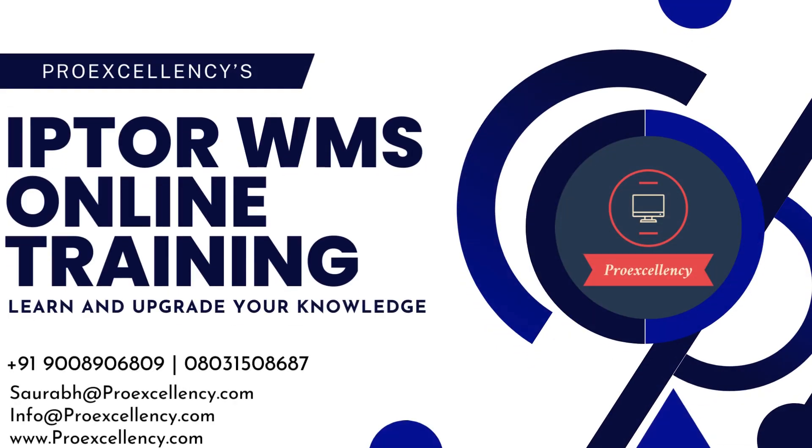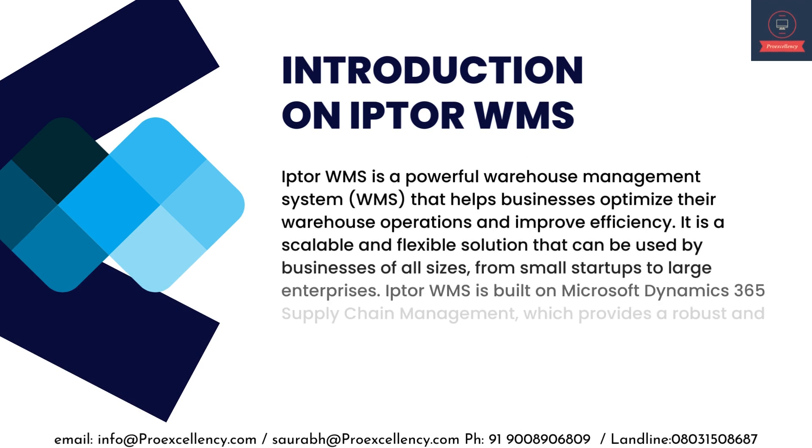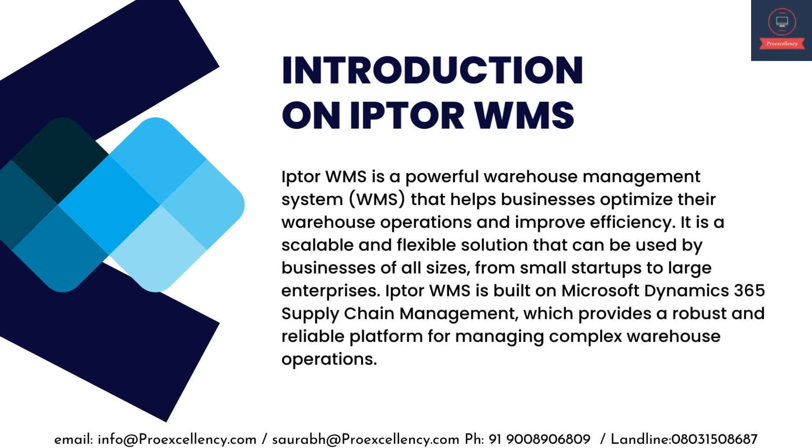IPTA WMS Online Training. Introduction to IPTA WMS. IPTA WMS is a powerful warehouse management system that helps businesses optimize their warehouse operations and improve efficiency. It is a scalable and flexible solution that can be used by businesses of all sizes, from small startups to large enterprises. IPTA WMS is built on Microsoft Dynamics 365 Supply Chain Management, which provides a robust and reliable platform for managing complex warehouse operations.